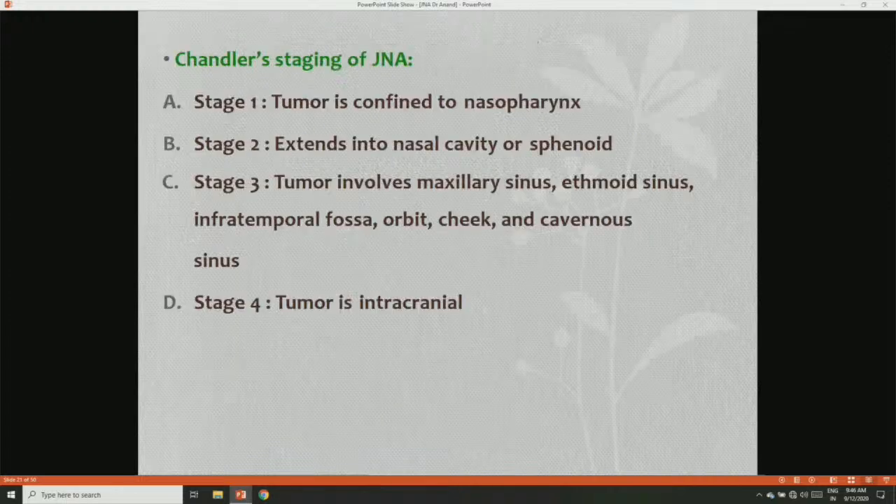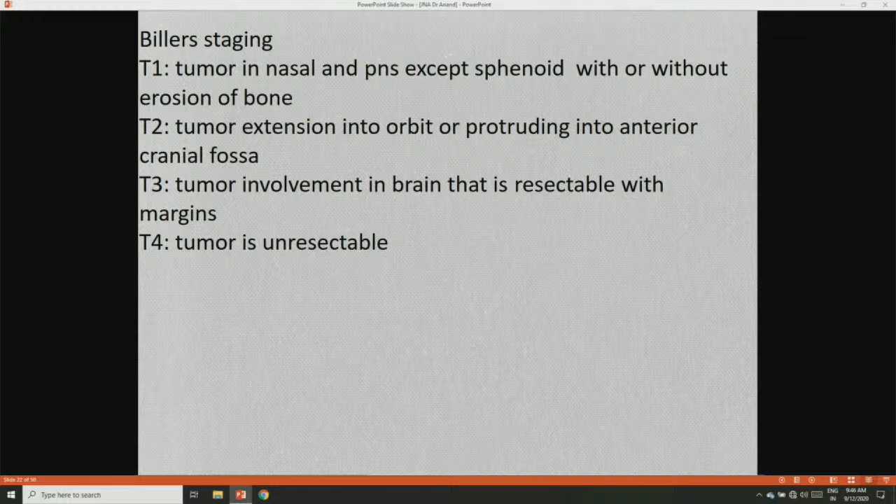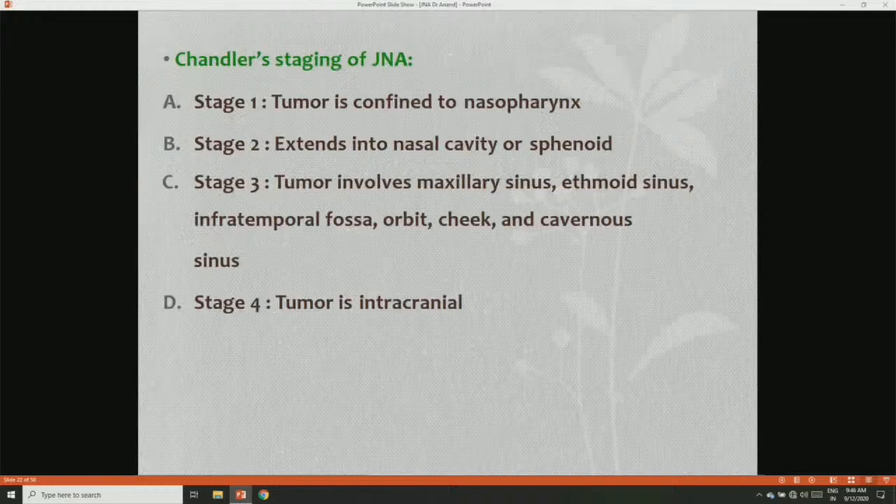Other stagings include Billar staging with T1, T2, and T4. T1 is tumor in the nasal and paranasal sinuses except the sphenoid, with or without erosion of bone. T2 is tumor extension into the orbit or protruding into the anterior cranial fossa. T3 is tumor involvement of the brain that is resectable with margins. T4 is tumor that is unresectable. Chandler's staging: Stage 1 is tumor confined to the nasopharynx; Stage 2 extends into the nasal cavity or sphenoid; Stage 3 involves the maxillary sinus, ethmoid sinus, infratemporal fossa, orbits, cheeks, and cavernous sinus; Stage 4 is intracranial tumor.